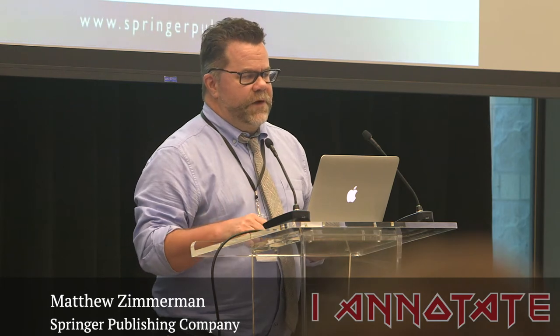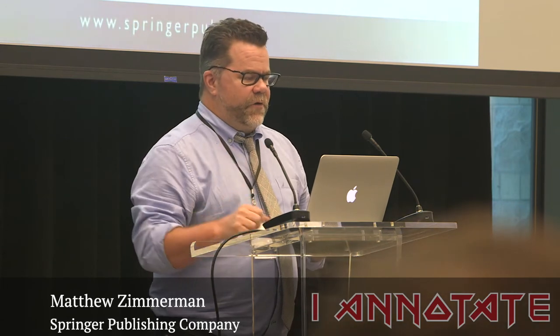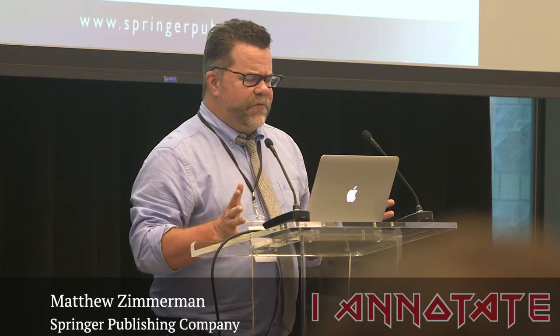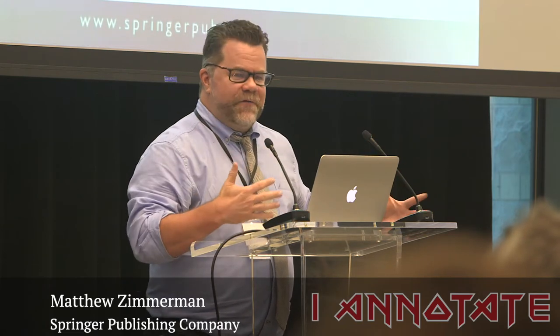We also wanted to start trying to sell some of our e-book collections into libraries. So we started our own — we built a new platform where we're putting both our books and journals. It's on a platform called Scalaris, made by a company called Symantica, which two months after we signed with them was bought by Highwire. So we're on a Highwire platform, but not the typical Highwire platform that Jennifer was talking about earlier.